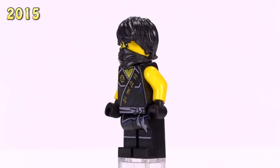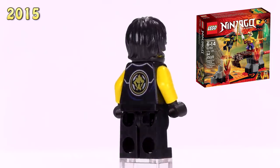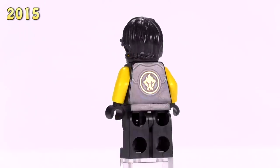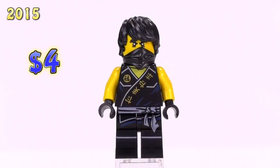Now we get our first look at Tournament Cole. He appeared in Lava Falls, and the print matches what most of the other ninjas looked like at this time. The print in black looks pretty good compared to the other colored ones. He's a four dollar figure.